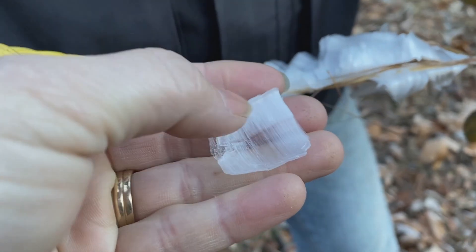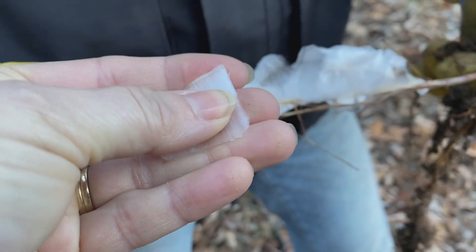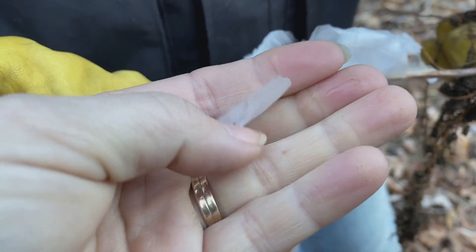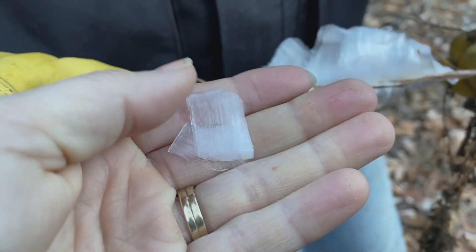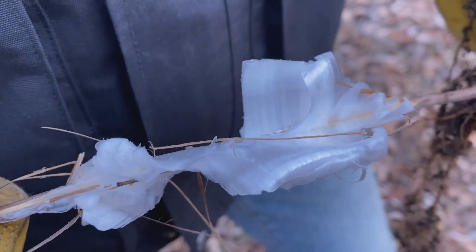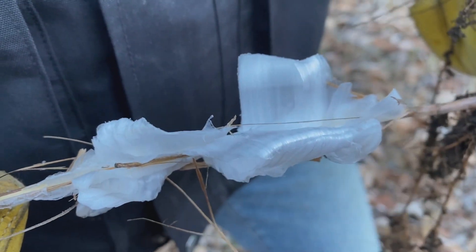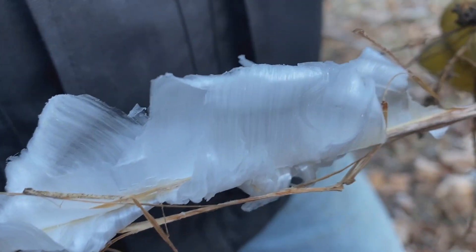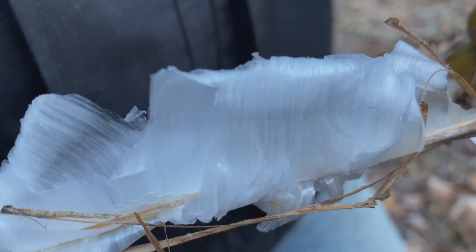I have never heard of these until recently. They grow in a number of places here around the Shawnee National Forest, but we are blessed to have them right here on our property. They have a very short lifespan because they melt as soon as the sun comes up, so you have to catch them early in the morning. You can see it's almost like woven silk or lace — you can see the lines and the patterns.